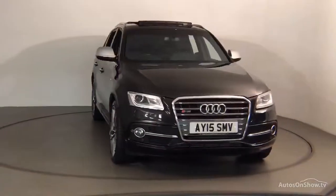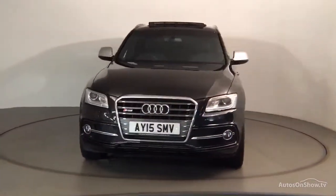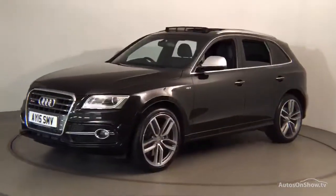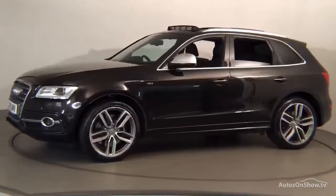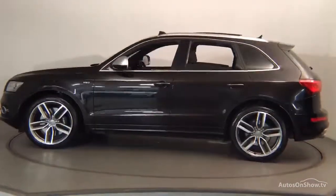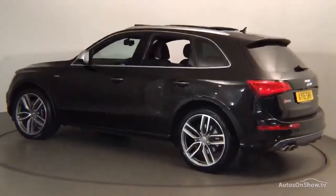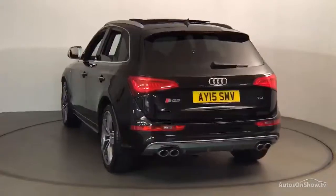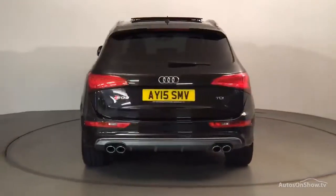Before reaching our forecourt, every pre-owned Audi we receive has to go through six independent background checks, completed with a full service history provided. Each car is then subject to a stringent 145 separate mechanical, interior and exterior inspections. Only when it has passed all of these will it move on to the next stage.